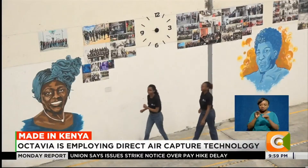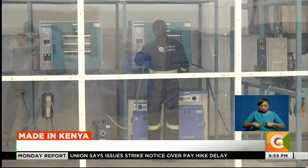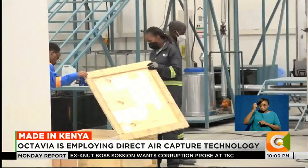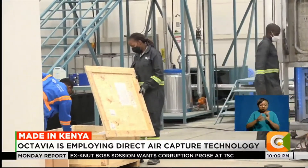Octavia has now employed 60 young engineers and technologists who are helping with research and development of the direct air capture technology. One engineer explains: 'What I do is design and test a heat exchange system for our machines. It is inspiring and motivating to be using my engineering skills to solve a global crisis.' Octavia hires straight from local universities, and Kenya has an inherently strong talent base.